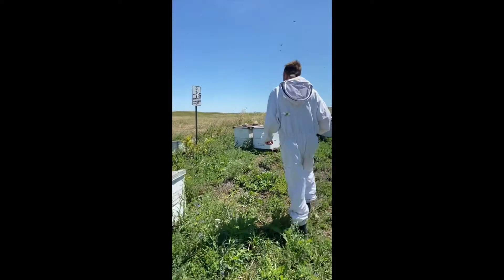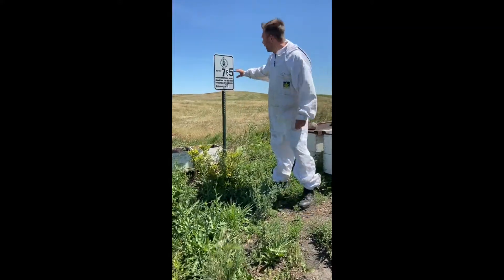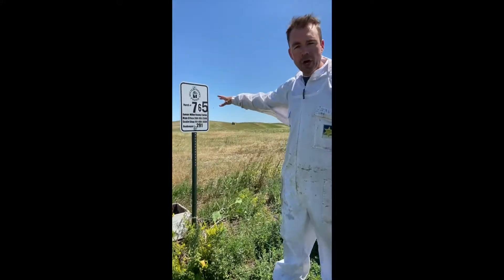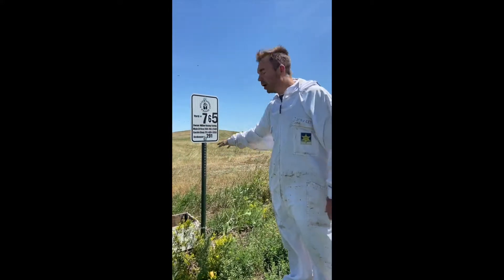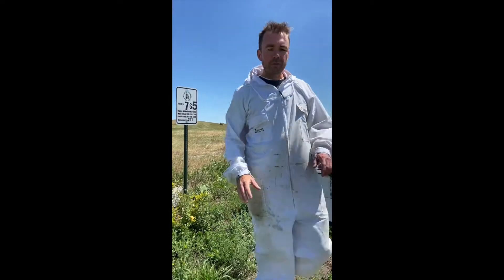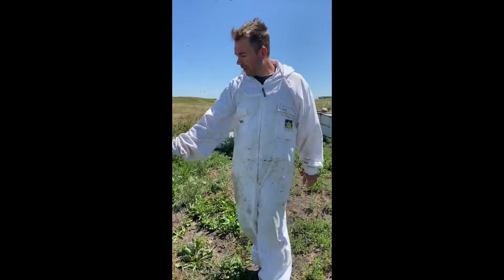Over here we have a sign at the entrance of the yard. This identifies the yard number, the owner, and our contact information in case somebody has a question, problem, or concern. We identify all of our bee yards with that information, and the beehives also have our contact information stenciled on them.